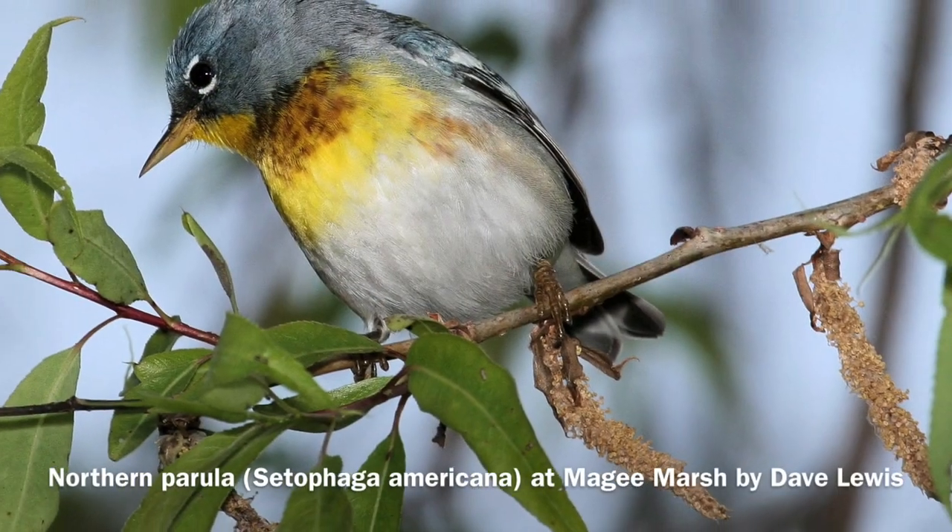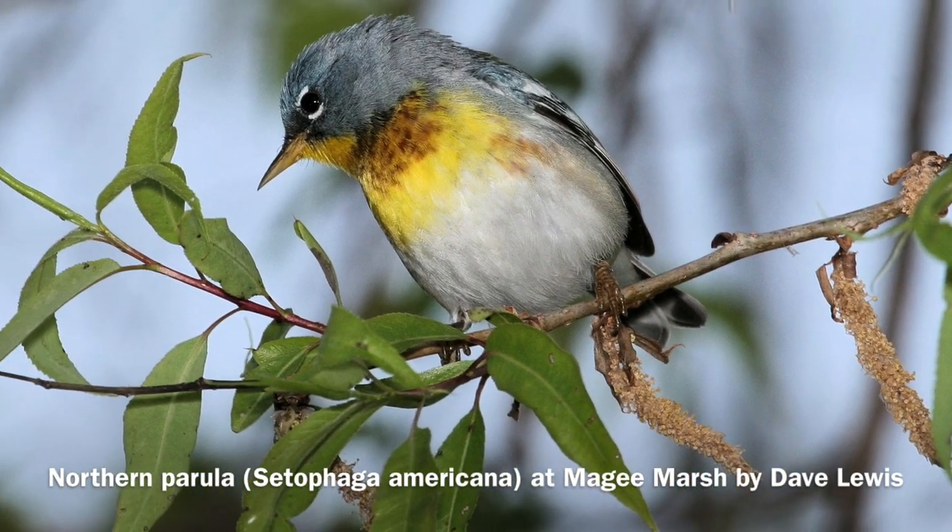I've shown here the cover of the second atlas of breeding birds in Ohio. The species that we chose for the cover is the Northern Parula, and we chose that species because it has seen such dramatic change in its population in the state over the last 25 years.